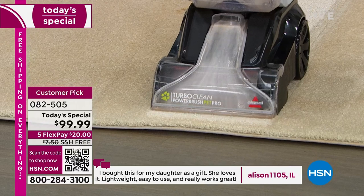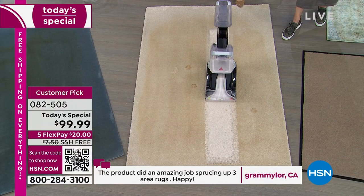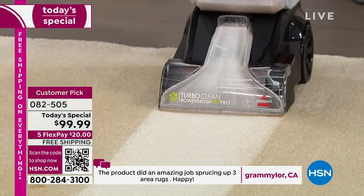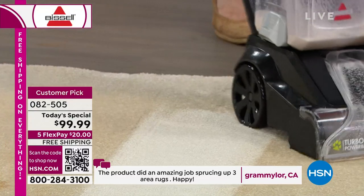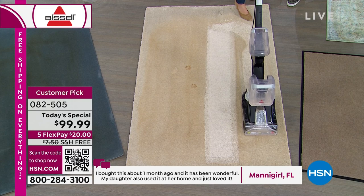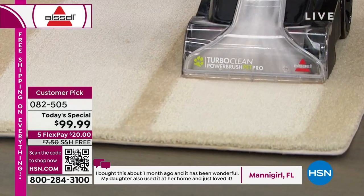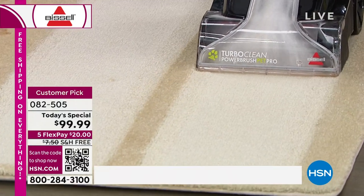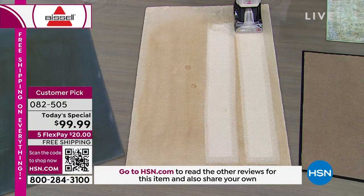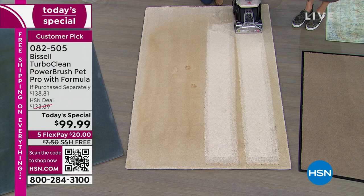You are going to see the gunk and the funk coming out of your carpet. This is your lightweight powerhouse — an upright deep cleaner. We have never in HSN's history been able to offer a deep cleaner, an upright deep cleaner, for under $100. You can do your spots, your stains, your pet accidents, wine spills — but you can also do room to room, wall-to-wall carpet. Look what I just did in two passes — that is a dramatic difference from the before, and it was one pass.